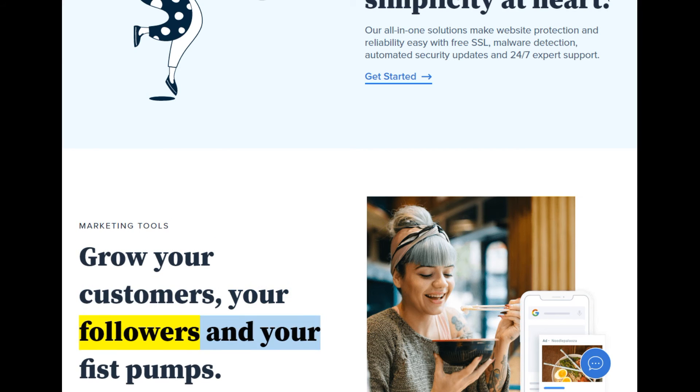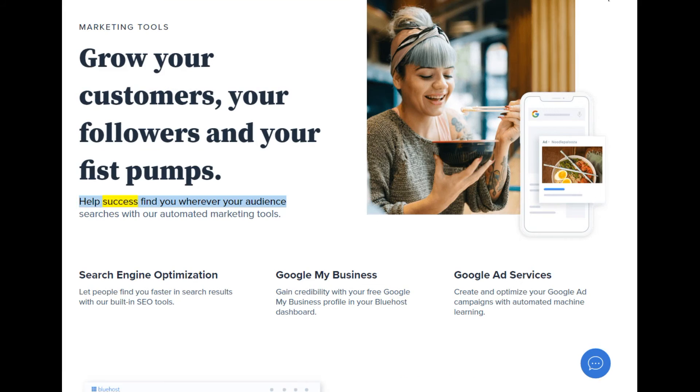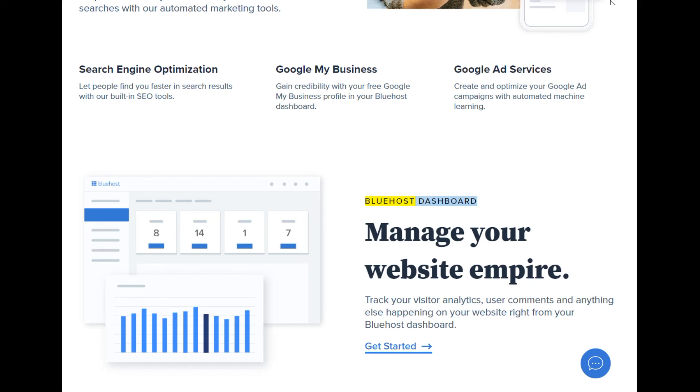Marketing tools — grow your customers, your followers, and your fist pumps. Help success find you wherever your audience searches with our automated marketing tools. Search engine optimization: let people find you faster in search results with our built-in SEO tools. Google My Business: gain credibility with your free Google My Business profile in your Bluehost dashboard. Google Ad Services: create and optimize your Google ad campaigns with automated machine learning. Bluehost Dashboard: manage your website, track visitor analytics, user comments, and anything else happening on your website right from your Bluehost dashboard. Get started — the best web hosting.